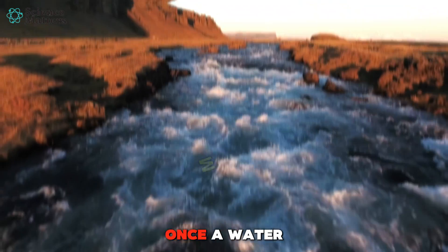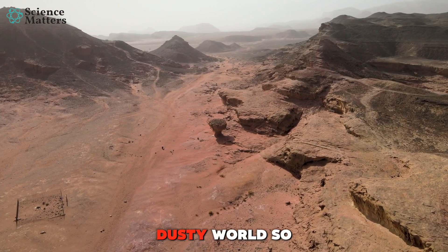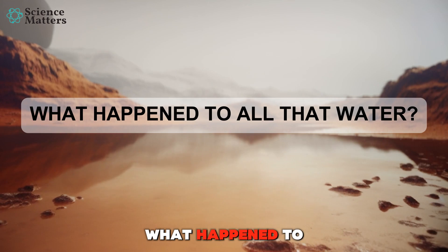Did you know that Mars was once a water-rich planet, much like Earth? But today, it's a barren, dusty world. So what happened to all that water?